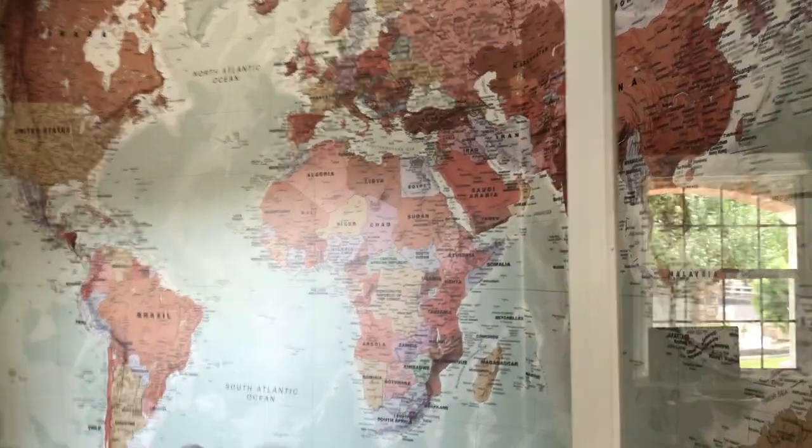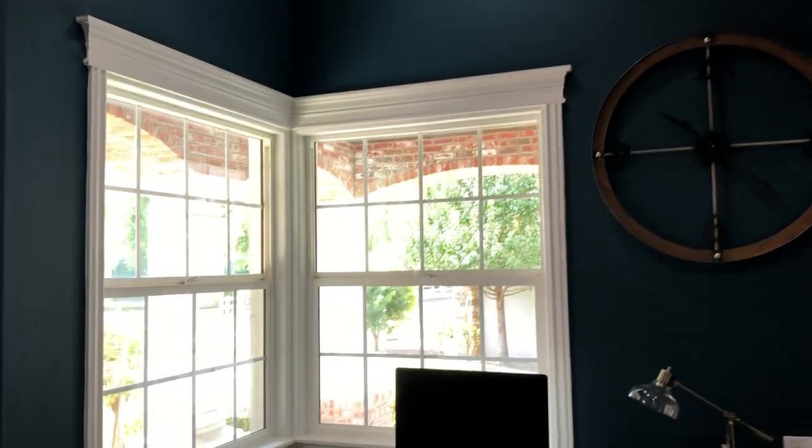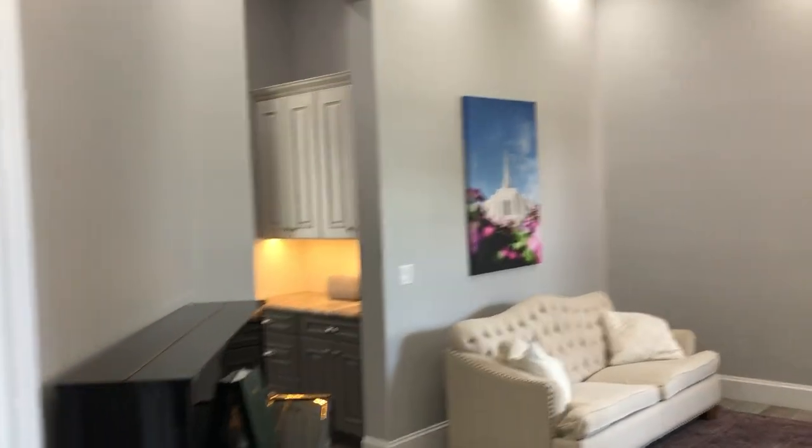Great detail work in this entryway — beautiful chandelier, shiplap ceiling, and these fluted pillars when you come in. Check out this office with this really cool wallpaper of a map, nice beams, and tons of great light that comes in here. Built-in shelves, and then you have your formal sitting room in the front.